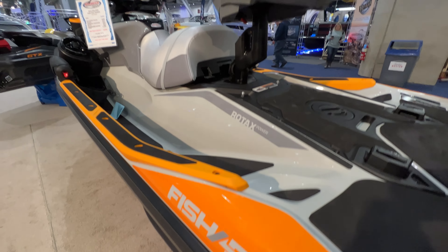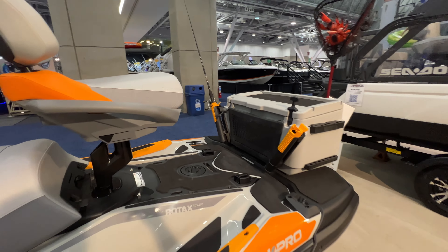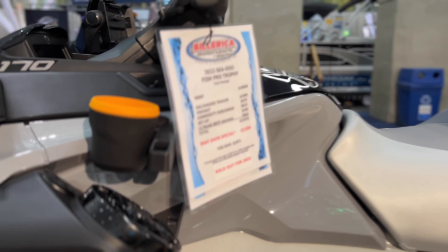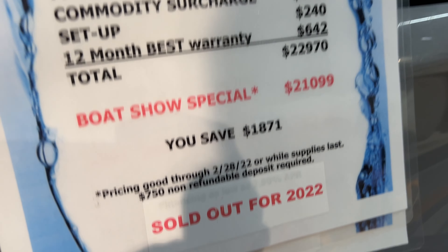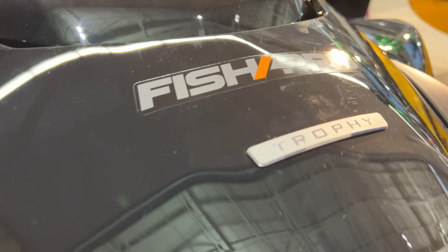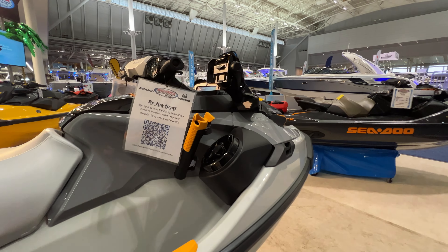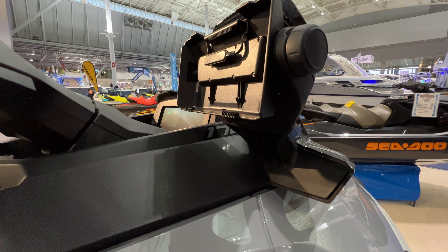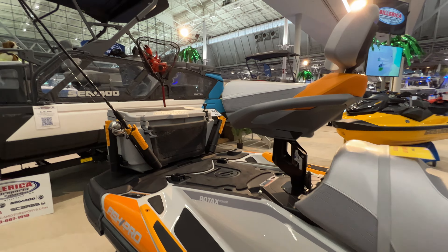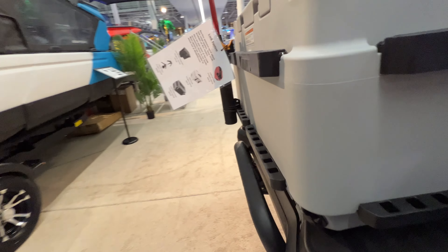Let's get started with the Fish Pro — what a beautiful Sea-Doo. We were really impressed. You've got a nice bass seat up top that actually swivels, the cooler was super nice, cup holders, the whole nine yards. This one lists at $21,000 and is sold out for 2022. The Garmin is all pre-built and ready to go when you buy this unit — the fit and finish was really spectacular.